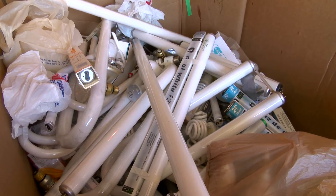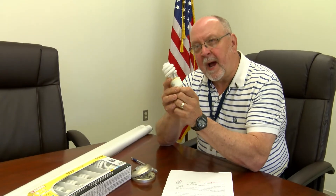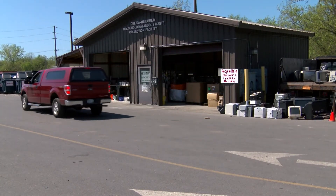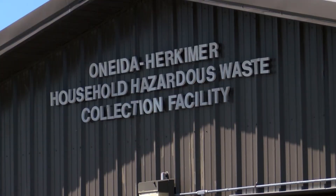And those switches have company. In these bulbs there is a tiny drop of mercury along with argon gas and phosphorus. Last year, 21 tons of those lamps were collected here and kept out of the Ava landfill.